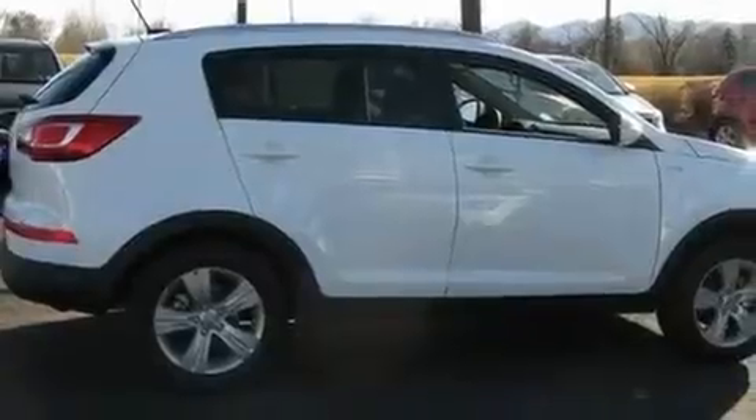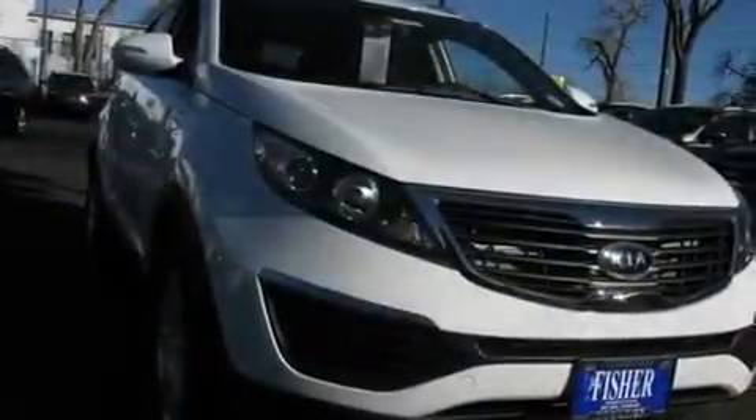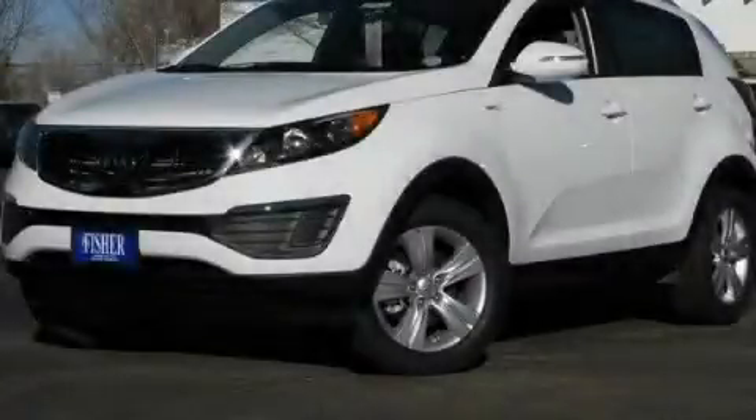With an EPA estimated rating of 28 miles per gallon on the highway, its fuel efficiency will save you time and money. Stop by today and test drive this automobile for yourself.